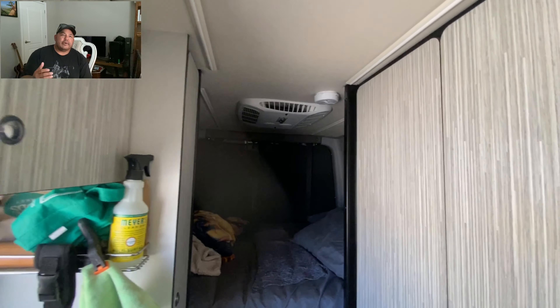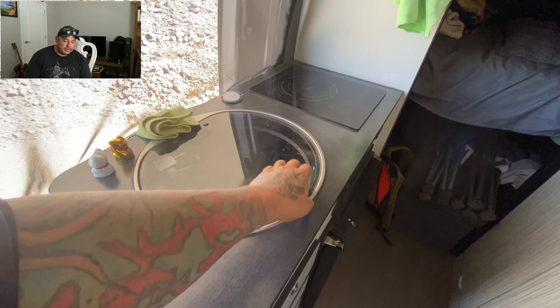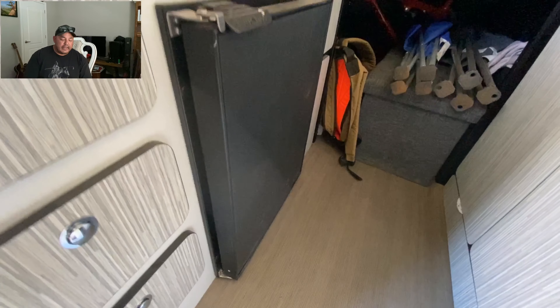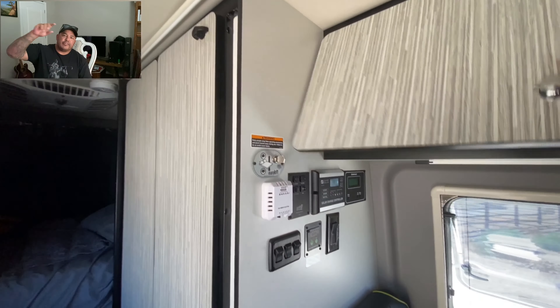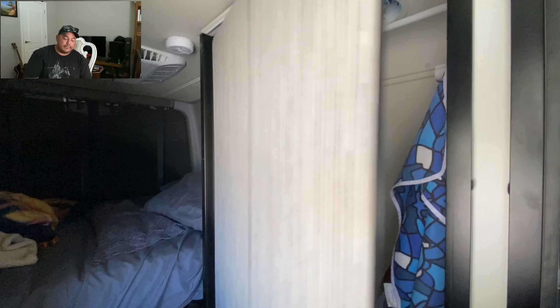I'm going to go through the pros and cons of both vehicles, starting with the Winnebago. It's a 2019 Rebel on a Mercedes Sprinter van chassis, the 2500 chassis. I broke it down into exterior and chassis, then drivetrain and interior, and then the cons in the same order. Let's get right to it — I'm going to try to keep from boring you and drawing this out too long.